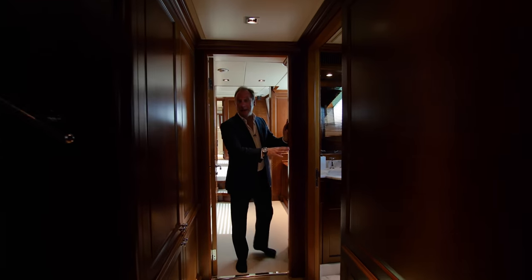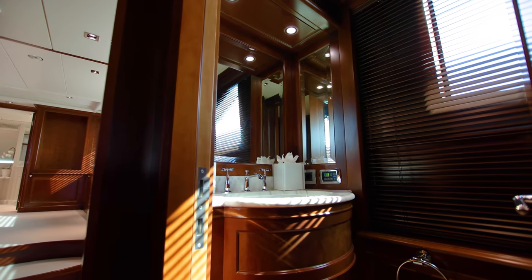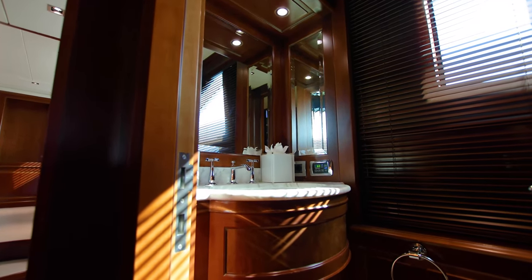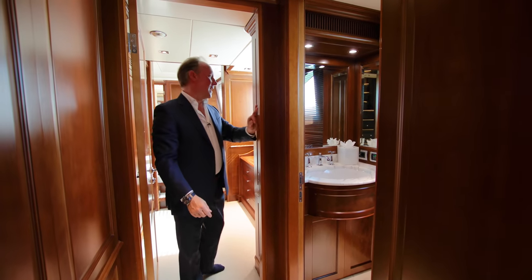You have a day head here, which is a useful thing to have on charter, especially if you have children who are in and out of the water and need to use the bathroom. This way they don't have to go down to the cabins every time, but rather just nip through here and use the day head.